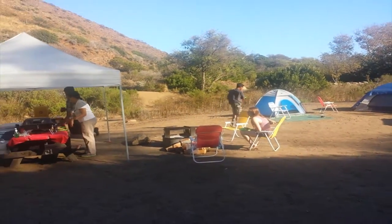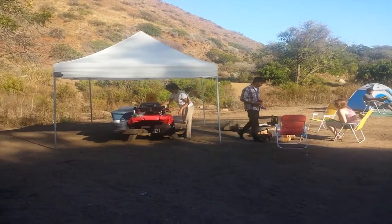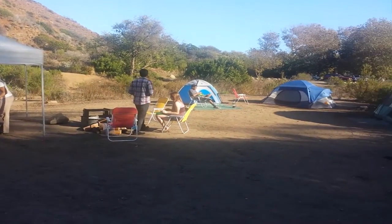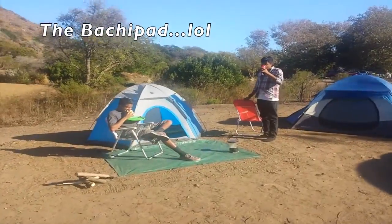That's a pretty cool campsite. If you haven't gone camping yet, forget them hotels man — go do some camping.